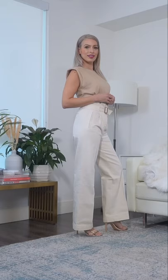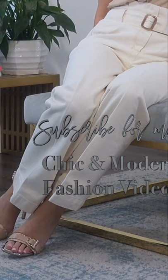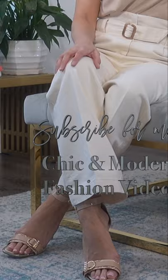I've paired them with this padded shoulder top that I recently picked up at Express, and I love this monochromatic look. I'm so glad I tried these and I'm overall very impressed. I would absolutely consider purchasing these in their other colors.